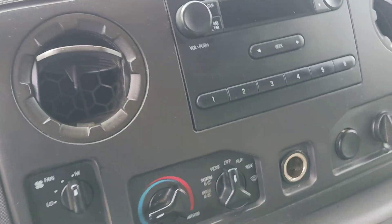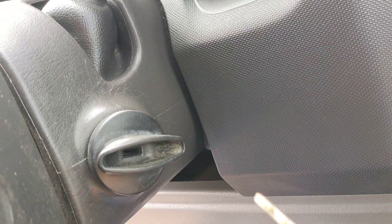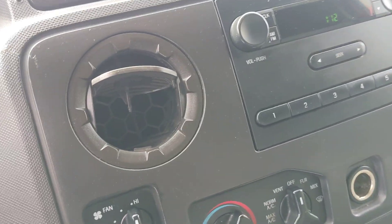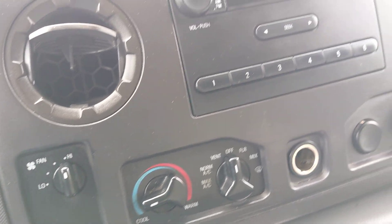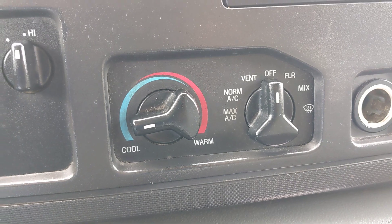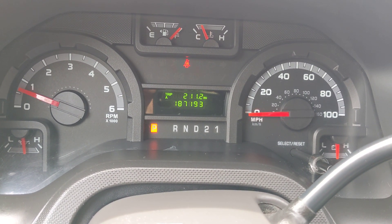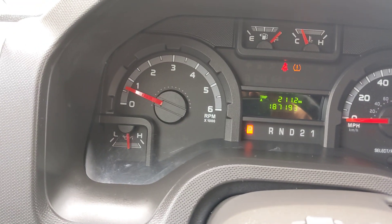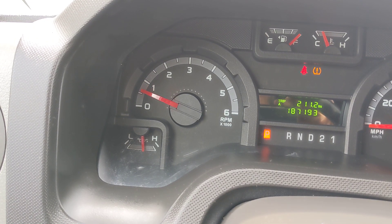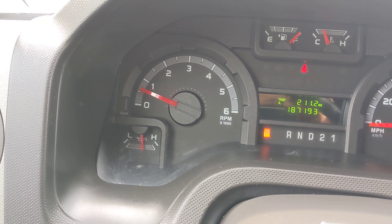Let's get an idea of how the engine sounds. Let it warm up for just a few more seconds. Okay, here we go — let's hear this motor. Wow, sounds nice and strong. Beautiful.